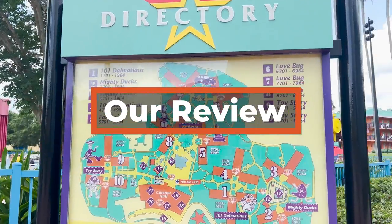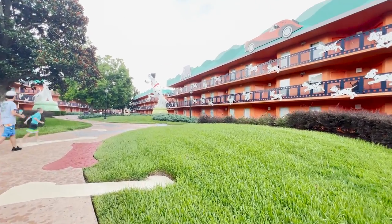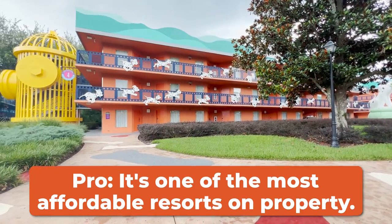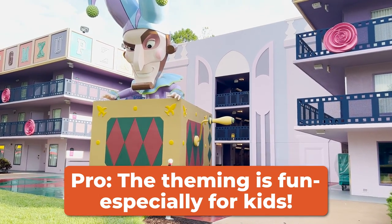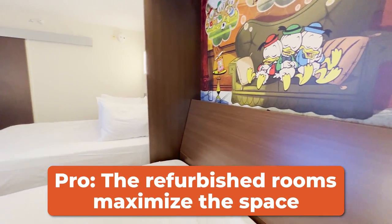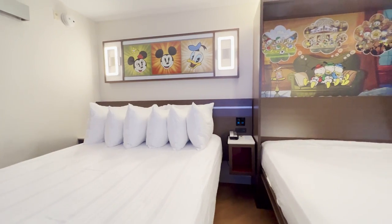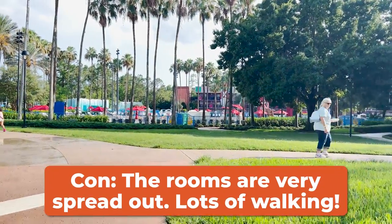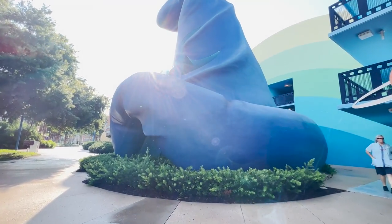We have been able to stay at All-Star Movies Resort multiple times and have always enjoyed our stays. We find it to be a super affordable and fun-themed resort — the large icons are super colorful, and we think this is especially suited for families with young kids. The refurbished rooms, while not being the best-themed rooms, are really great at maximizing what is the smallest room size on property. If you want to avoid a lot of walking to and from your room, you could splurge on a preferred room, which puts you closer to the front of the resort and all the main amenities.